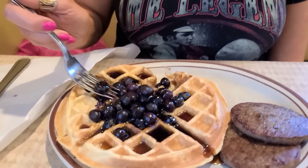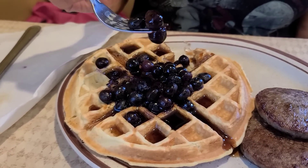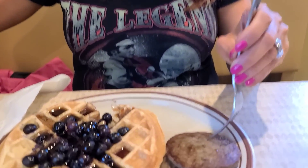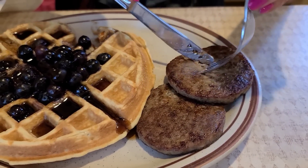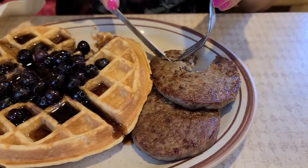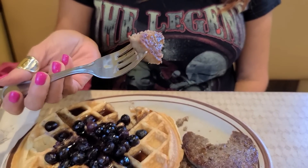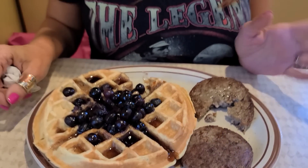What did you think of the first bite of the waffle? That was a nice fluffy waffle. Sometimes you get them hard, but this one wasn't — it was really good. There are a lot of blueberries on there, and they look fresh. The sausage patties are nice and warm with some nice seasoning in them. I'm happy with this breakfast.